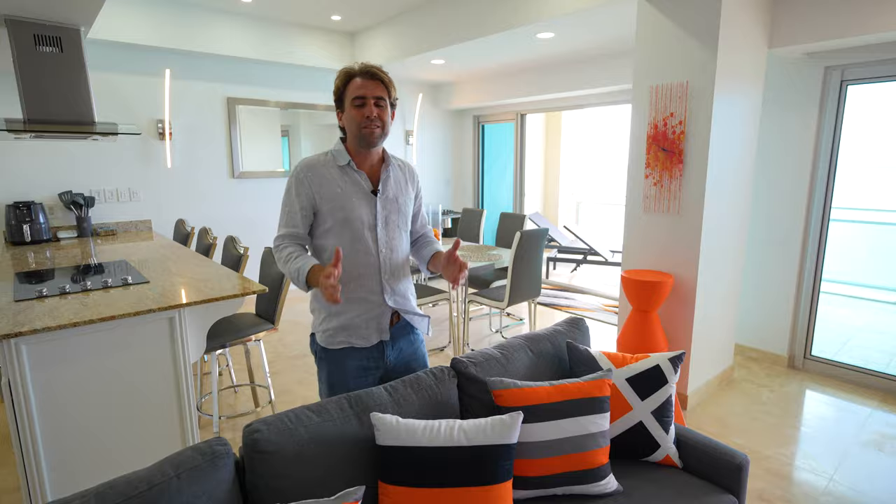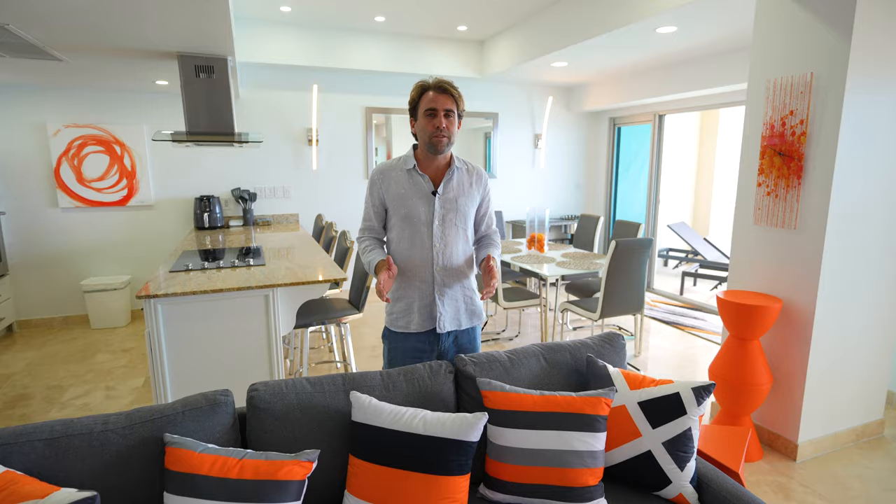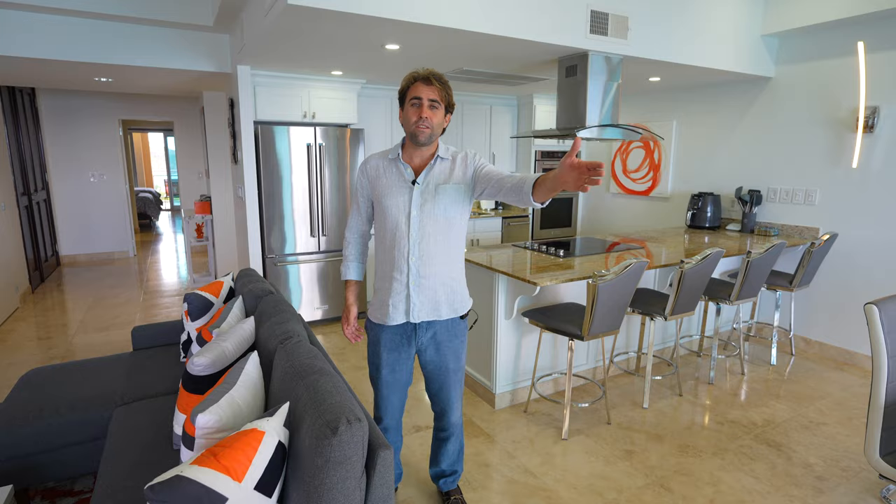What makes this condo particularly interesting is the fact that it's located at The Cliff, and The Cliff as a residence brings a lot of amenities to its clients. There are two pools, an indoor and outdoor pool. There's a restaurant, a spa, a gym, and private access to Cupecoy Beach.